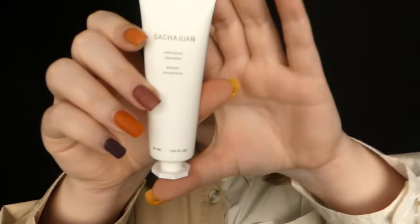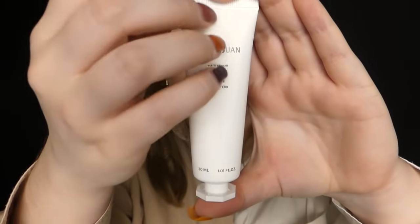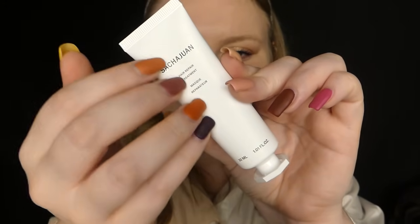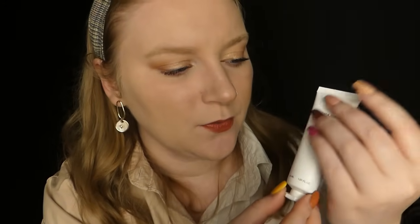Case numéro 7, de la marque Sacha Juan. On a un format de 30 ml, ce qui pour tester est plutôt chouette, surtout pour un masque pour les cheveux. Selon votre longueur, ça peut faire 2 à 3 utilisations. Je suis plutôt contente. J'aime beaucoup le packaging, très sobre, très minimaliste.